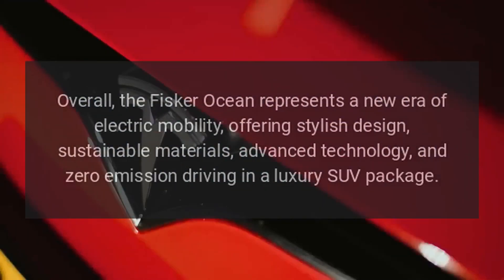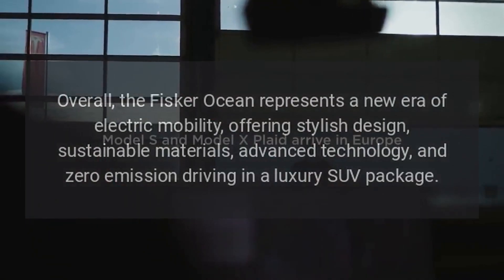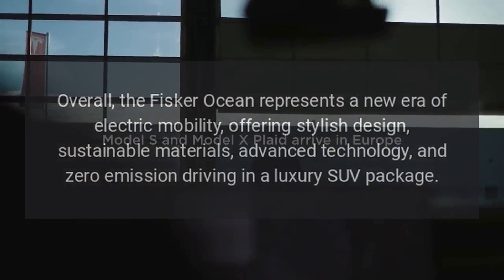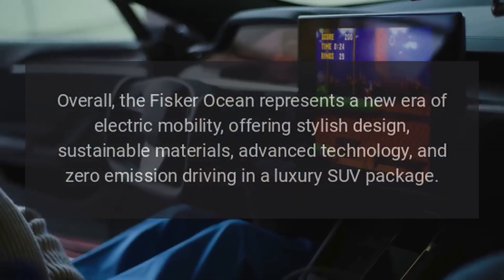Overall, the Fisker Ocean represents a new era of electric mobility, offering stylish design, sustainable materials, advanced technology, and zero-emission driving in a luxury SUV package.